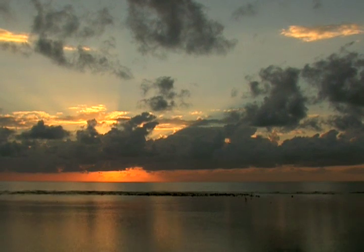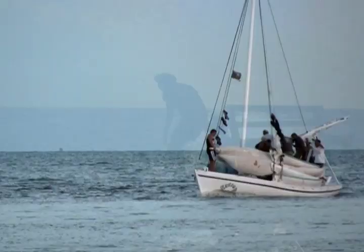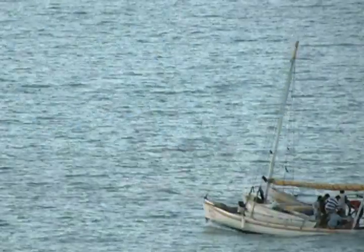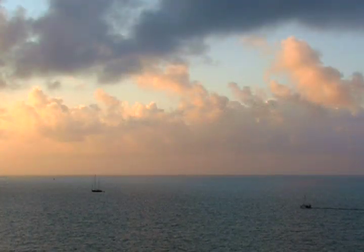World Heritage Sites are for all the peoples and generations of the world. And we Belizeans are caretakers of this part of the world's natural heritage. We should take great pride in that.